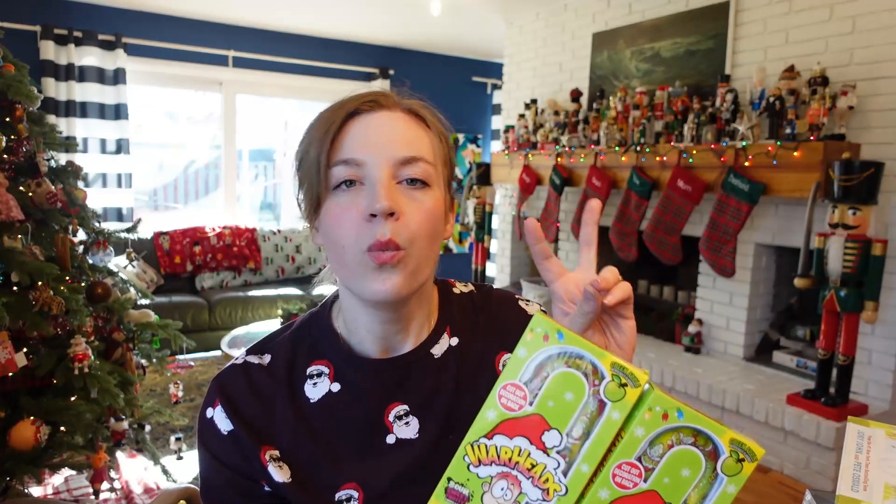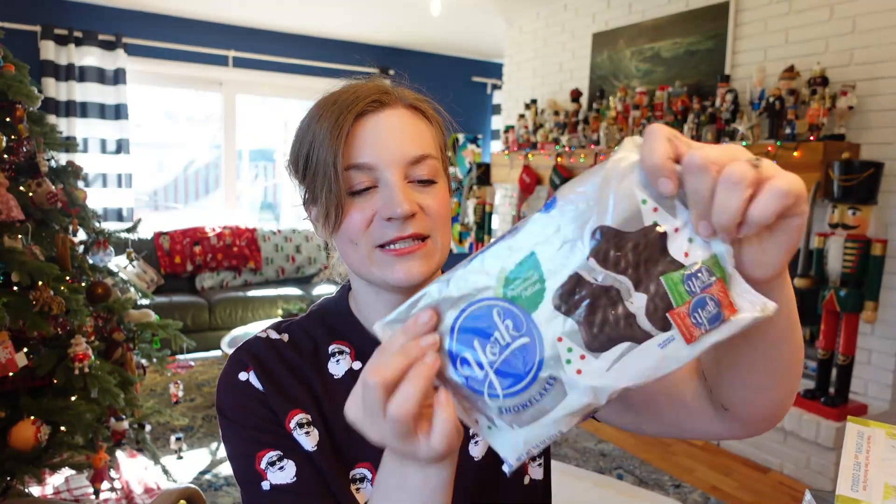My husband actually picked up these giant warhead candy canes — he saw them and thought they were cute. My kids are obsessed with warheads right now. They're really into warhead challenges and seeing how long they can keep one in their mouth, so warheads are all the craze. My oldest loves a York peppermint patty — those are his favorite candies — so I got a full pack, the star-shaped ones. I'll throw some in the Christmas Eve box, some in their stockings. I also got a bag of Hershey Kisses — the peppermint striped ones — so cute and Christmassy.